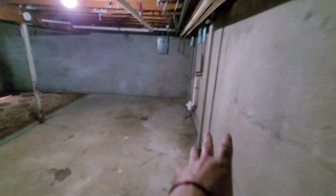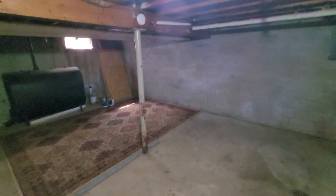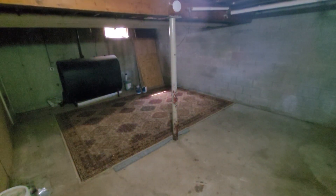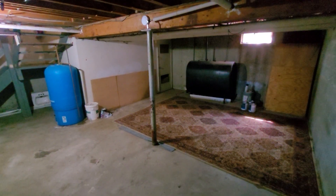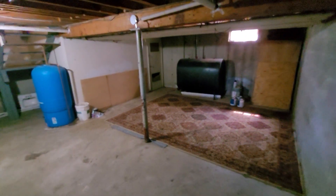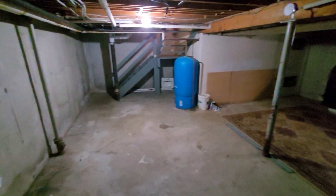It does have a full basement, completely unfinished. You've got a washer/dryer hookup, side by side, which is nice, and then extra space. Most tenants use it for storage or sometimes an exercise area. The previous tenant left a rug which we would dispose of if somebody doesn't want it. The basement doesn't flood but can get damp during heavy rain or spring snowmelt, so we recommend running a dehumidifier from March to October if you have it packed with stuff.